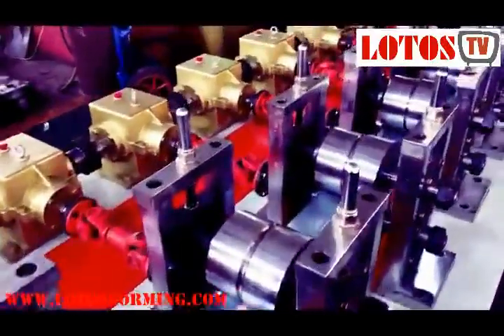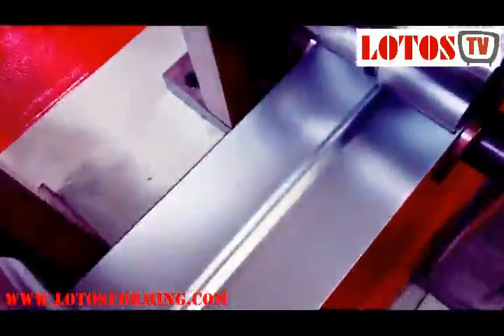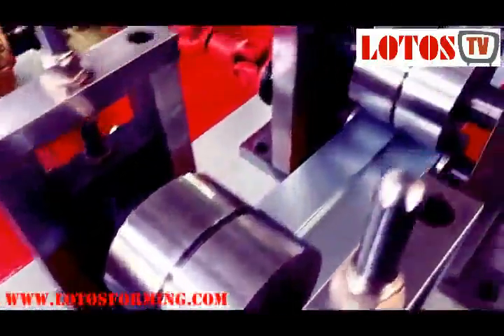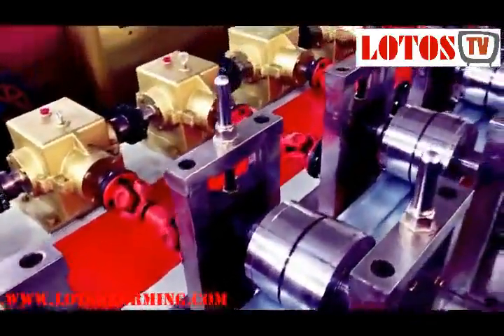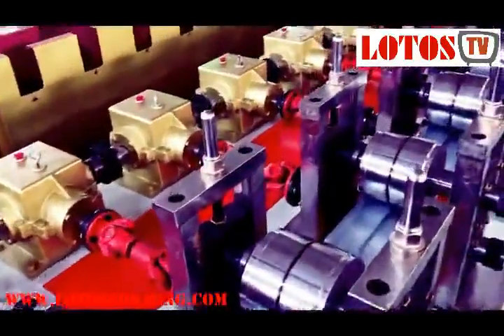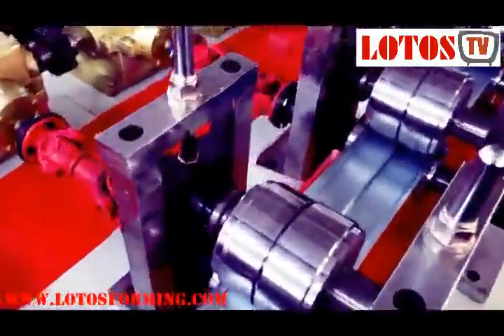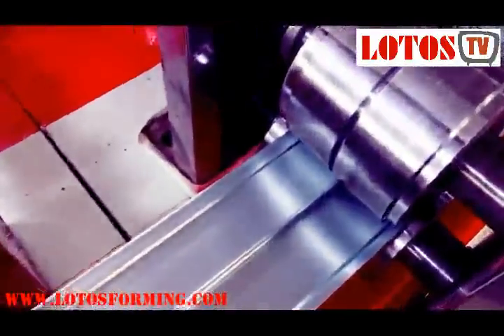A roller shutter, roller door, or sectional overhead door is a type of door or window shutter consisting of many horizontal slats hinged together. Roller shutters have many applications, including doors for vans, garages, kitchens, schools, prisons, and warehouses. In areas frequently exposed to inclement weather, roller shutters are used as a method of insulation and can protect windows against hail damage.